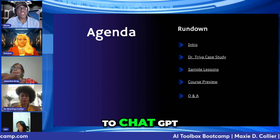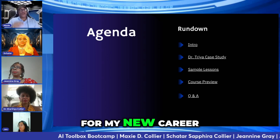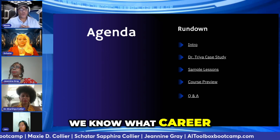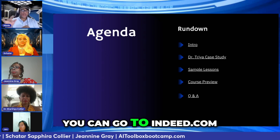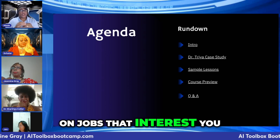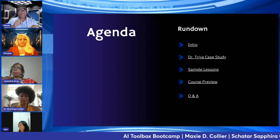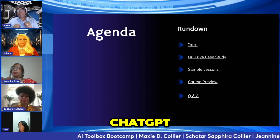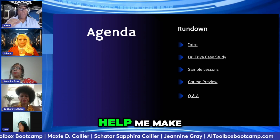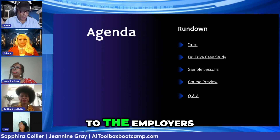Now we go to ChatGPT and we say, 'ChatGPT, I'm making a new website for my new career as a fill-in-the-blank.' How do we know what career? You can go over to LinkedIn or Indeed.com and do a series of searches on jobs that interest you. You take that text and paste it into ChatGPT and say, 'ChatGPT, I'm seeking a job based on this role. Help me make a website landing page that will appeal to employers.'